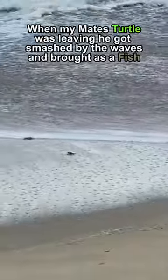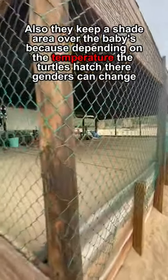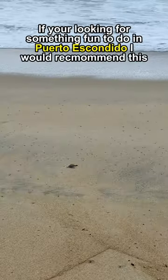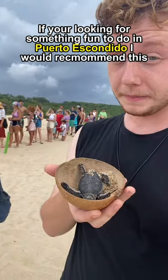When my mate's turtle was leaving he got smashed by the waves and brought back a fish. Also they keep a shade area over the babies because depending on the temperature when the turtles hatch their gender can change. If you're looking for something fun to do in Puerto Escondido I would recommend this.